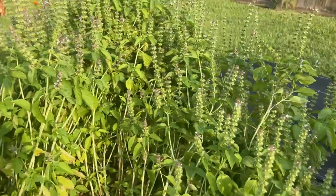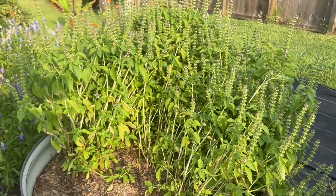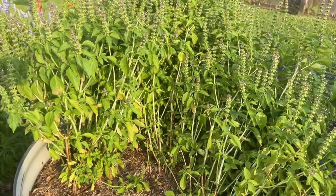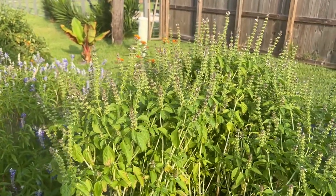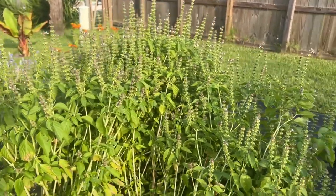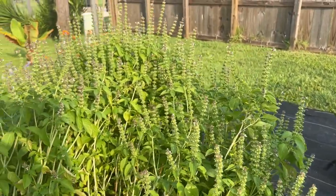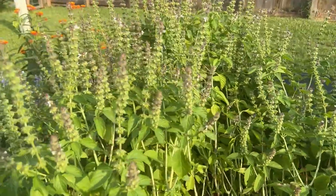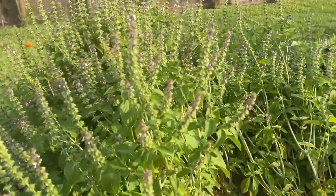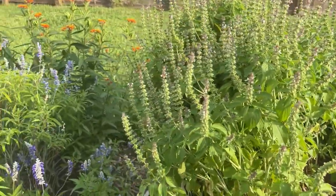This is lime basil — I got the seed from my neighbor. It's flowering and the pollinators love herb flowers, so I'm just going to leave this as is until I need the space and let the bees keep working it. The basil gets a little bitter once it goes to seed, but it's just wonderful. Lime basil smells like, well, lime and basil as you can imagine. It's amazing — grow some lime basil.